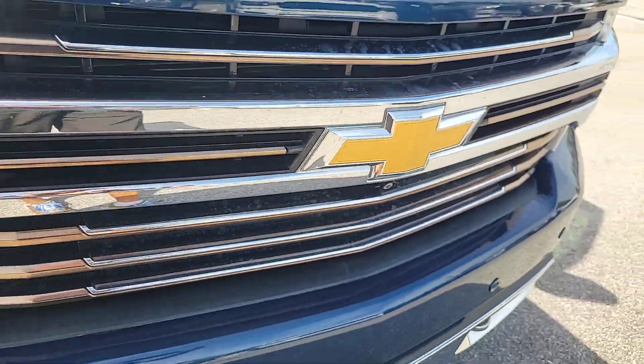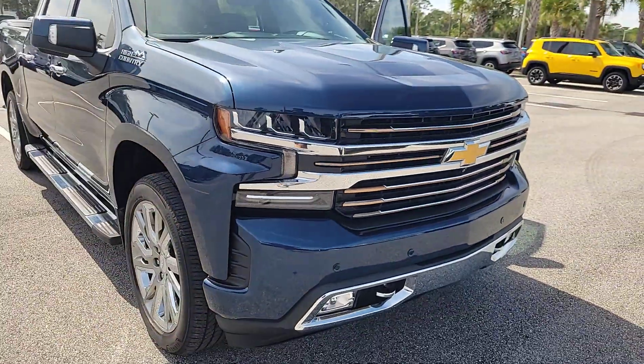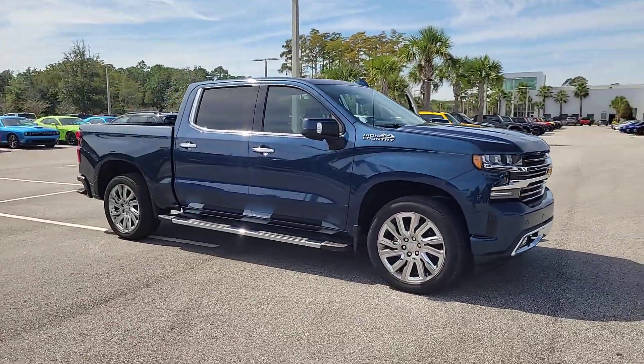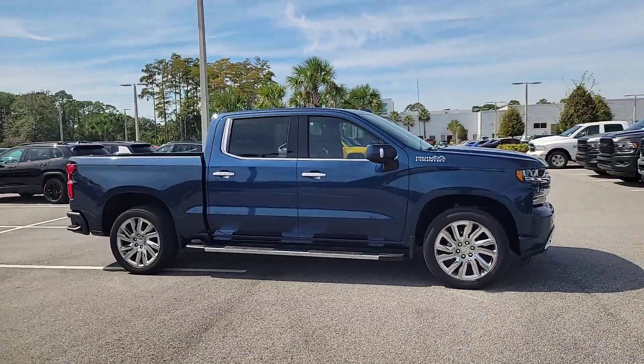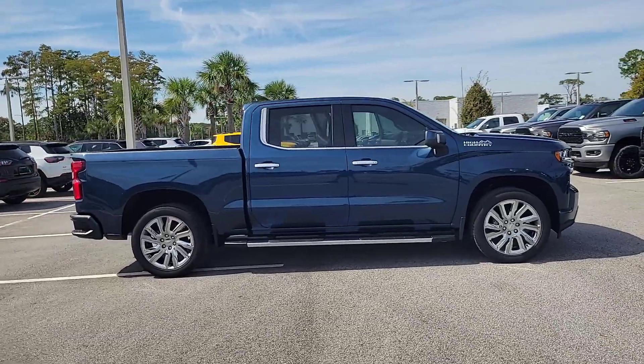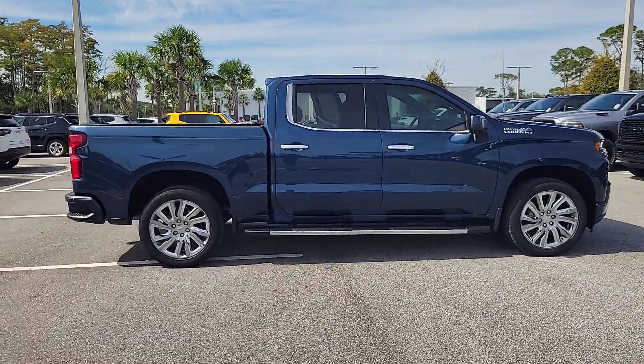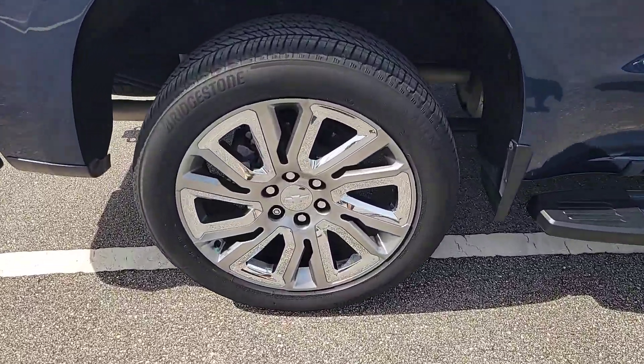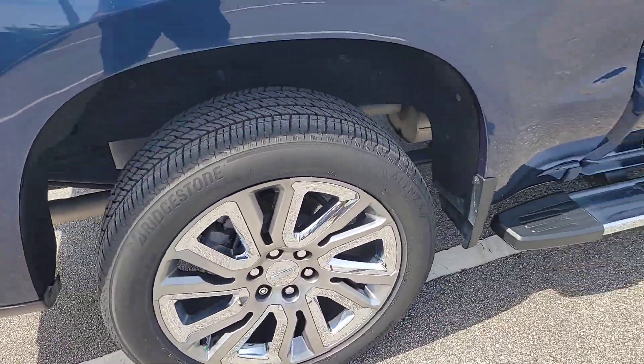Enjoy the view of this 2019 Chevrolet Silverado 1500. With less than 25,000 miles on the odometer, this vehicle stands out from the rest. The smooth-riding Silverado 1500 delivers rugged strength, a quiet and spacious cabin, agile handling, and technology that keeps you connected.